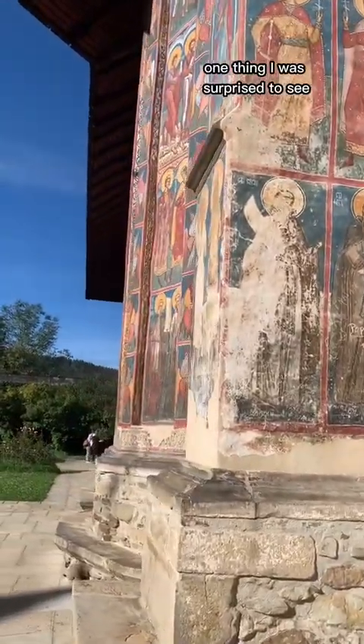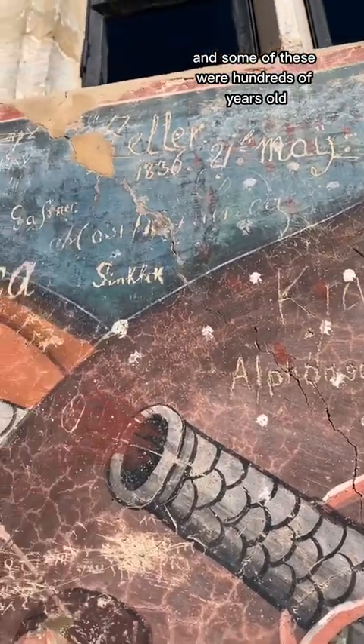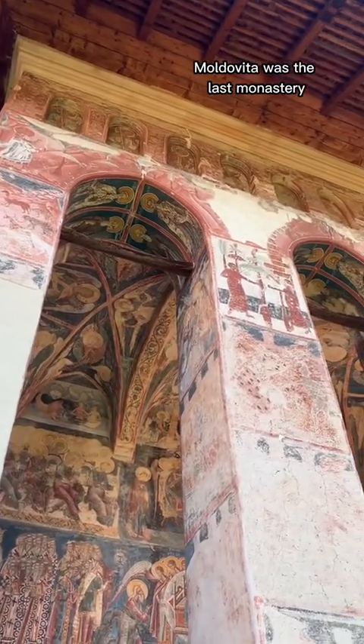One thing I was surprised to see is that there was graffiti on the wall of this monastery, and some of it was hundreds of years old. Apparently people were inconsiderate back then too.